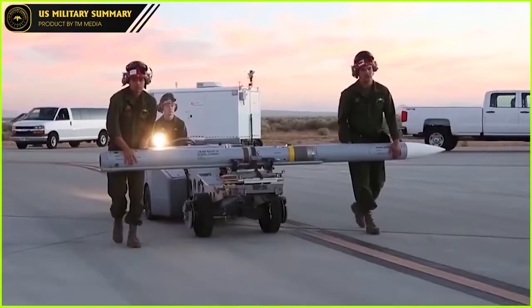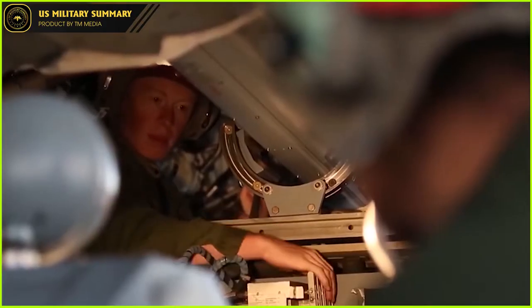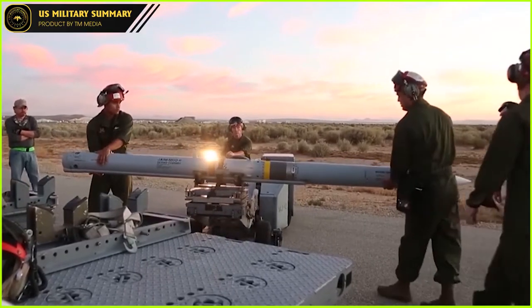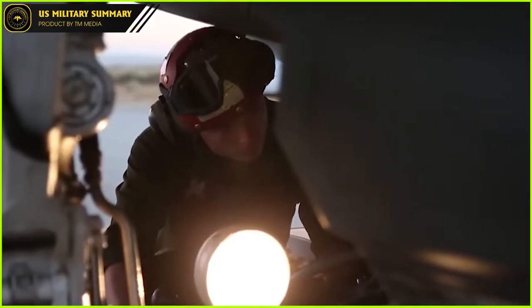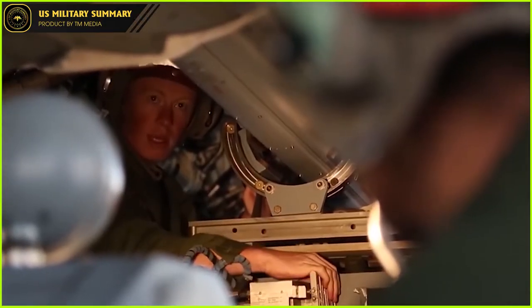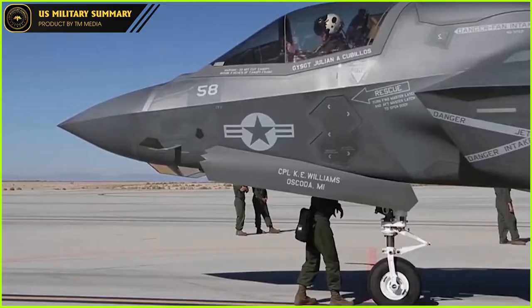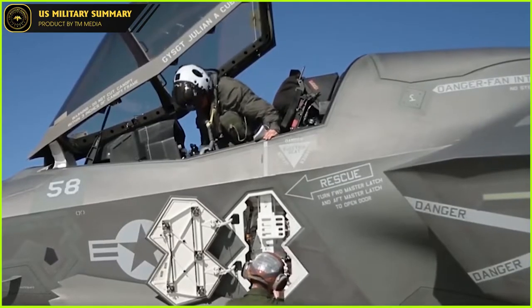AMRAAM has been used in numerous engagements, scoring 16 air-to-air kills in conflicts in Iraq, Bosnia, Kosovo, India, and Syria. The missile is designed for beyond-visual-range air-to-air combat, with a kill probability of 0.59. Targets include six MiG-29s, one MiG-25, one MiG-23, two Su-22s, one Galeb, and one US Army Blackhawk that was mistakenly targeted.